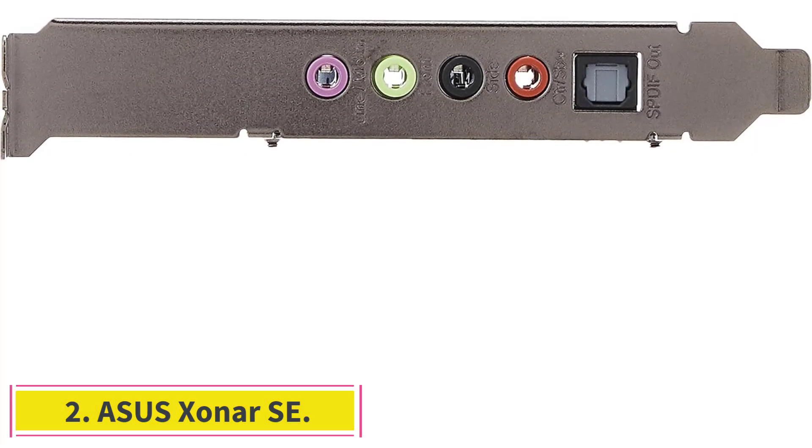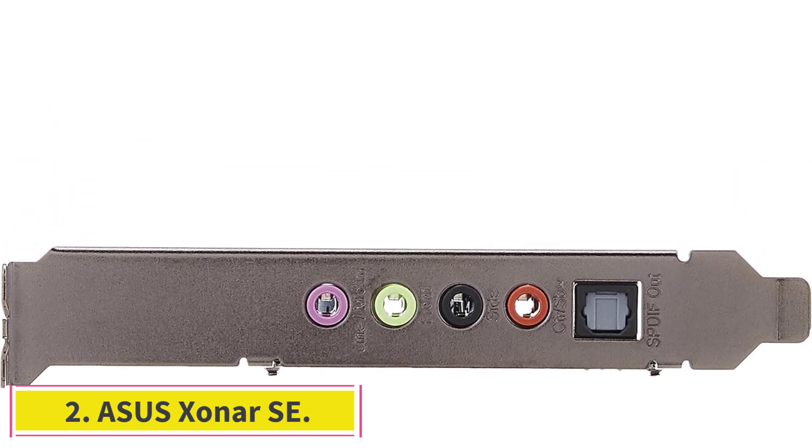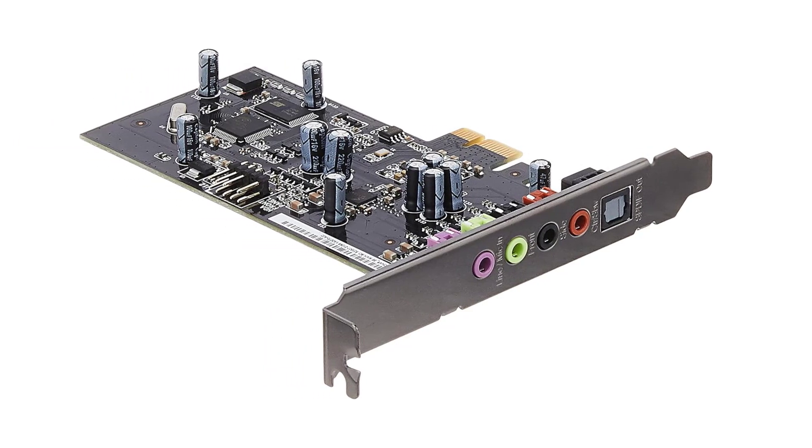At number 2: ASUS Zonar SE. Not everyone can, or wants to, spend a fortune on top-tier computing hardware, and if that includes you, ASUS Zonar SE is just what you need.